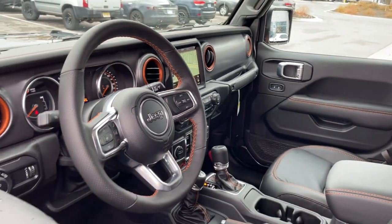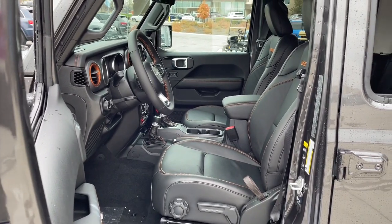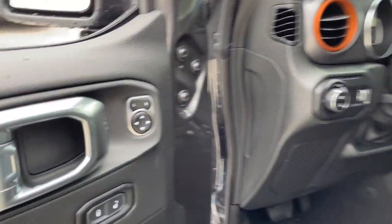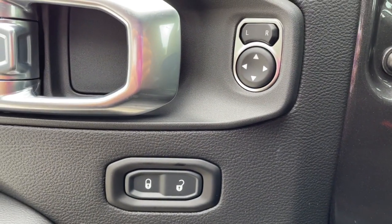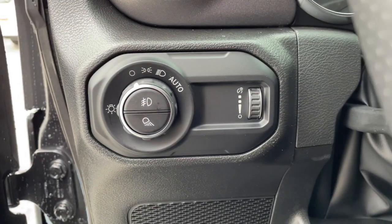The following are some of this vehicle's highlighted options: navigation system, heated driver's seat, keyless entry, iPod and MP3 input, fog lamps, heated mirrors, keyless start, backup camera, premium sound system, and satellite radio.